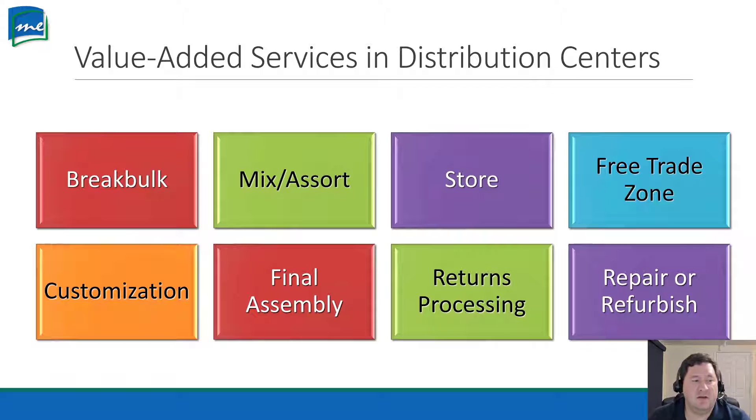Customization is similar to mixing and assorting — we might customize a package to have seven items: four red, two blue, and three green, or whatever numbers are needed. A distribution center can do this as a combination of break bulk and mixing/assorting. We also have final assembly: some distribution centers can take your items and do the final assembly to create a full product. Products coming from different places can arrive at the warehouse, be assembled together, and that becomes the final product shipped out to customers.